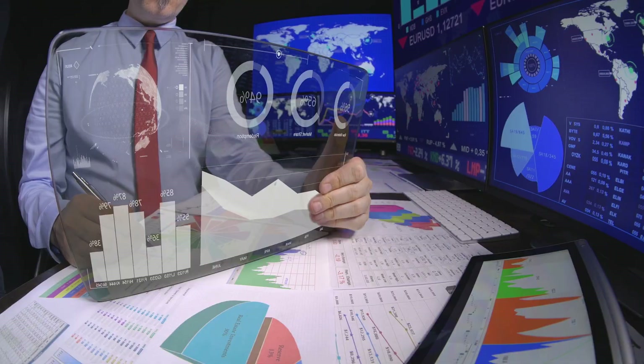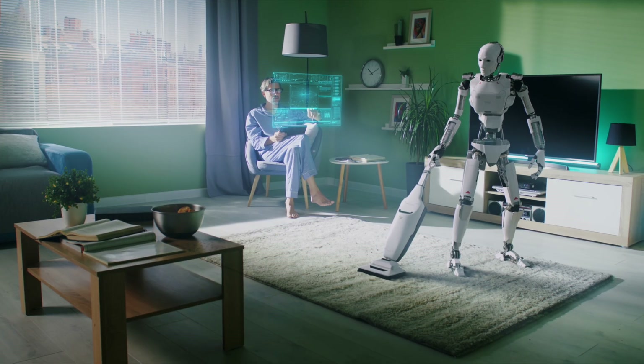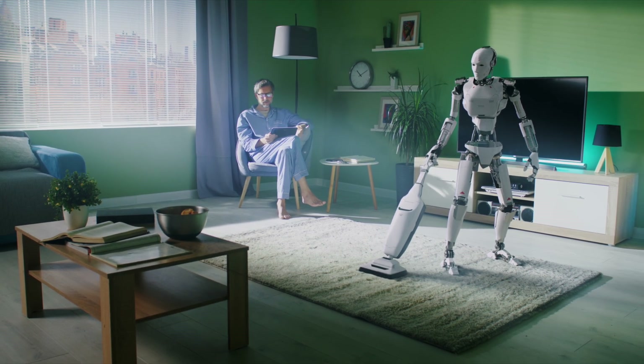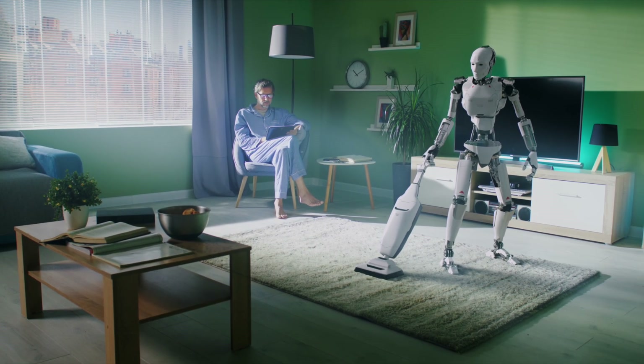In 2030, it's not just about technology — it's about making life better for everyone. And with Asimo X, the future is one of possibility, support, and care.